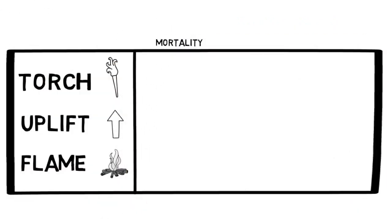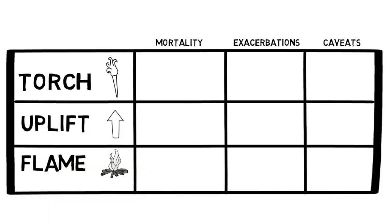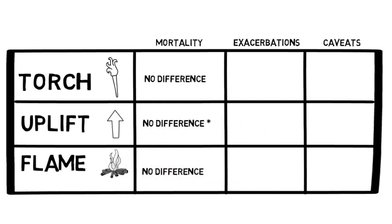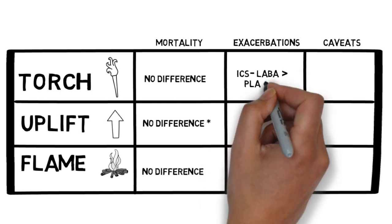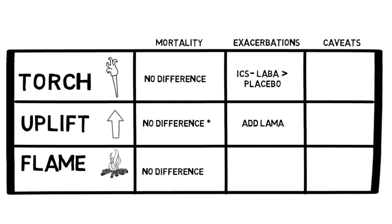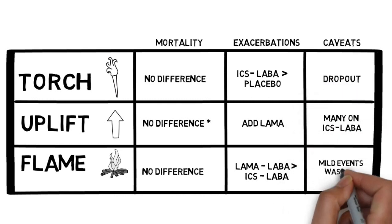Let's review what we've learned so far. The three trials that have shaped treatment guidelines for COPD inhaler therapy were TORCH, UPLIFT, and FLAME. When looking across the trials, there was no mortality difference noted with the various inhaler therapies, although a trend towards lower mortality in the UPLIFT trial with the addition of LAMA therapy. However, when the studies assessed the risk of COPD exacerbations, the TORCH trial demonstrated benefit of ICS-LABA, the UPLIFT trial suggested benefit from addition of a LAMA, and the FLAME trial showed benefit of LAMA-LABA combination therapy over ICS-LABA combination therapy. Don't forget the various caveats that we discussed for each study.